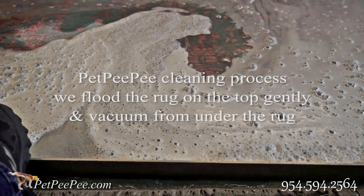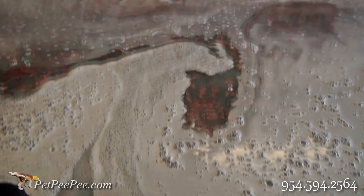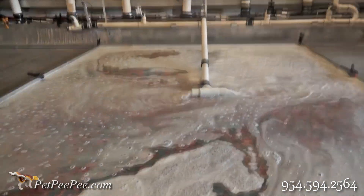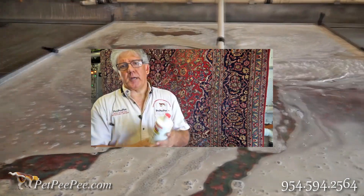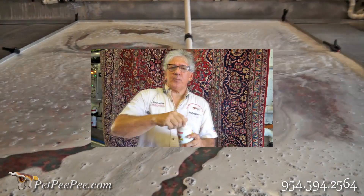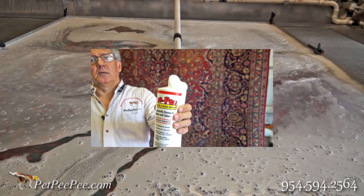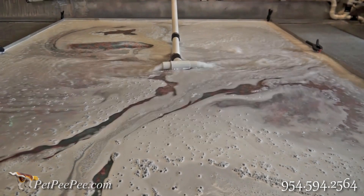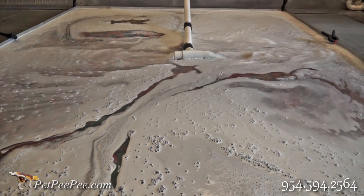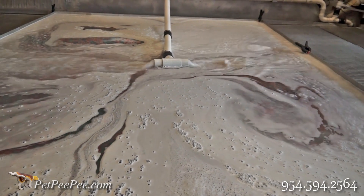Can you remove it completely? I don't believe so. If yes, it means it's not a wool or silk rug. However, sometimes you're lucky because you catch it fast. But if you find the stain after 6 hours, 12 hours, 24 hours, you're probably having a permanent stain.